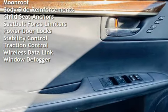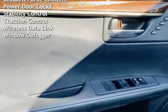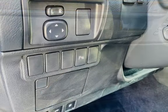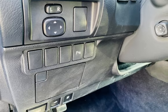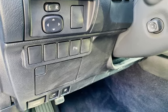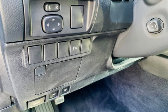Power windows, universal remote, external temperature display, moonroof, body-side reinforcements, child seat anchors, seatbelt force limiters, power door locks, stability control, traction control, wireless data link, and window defogger.